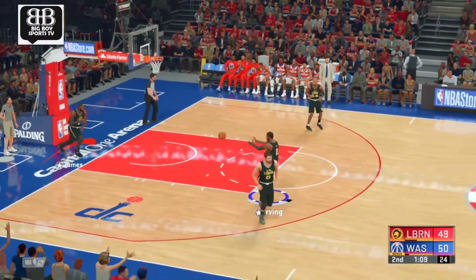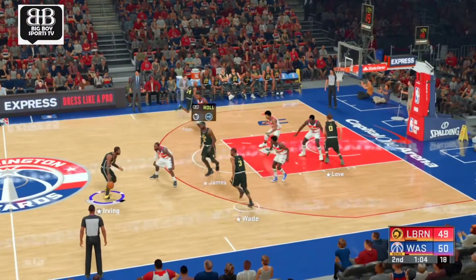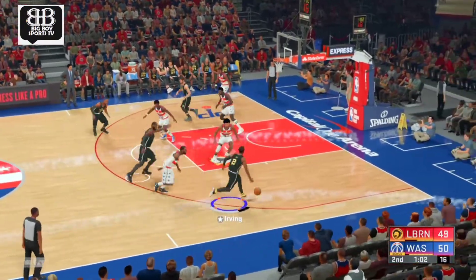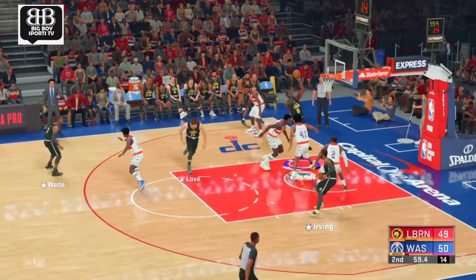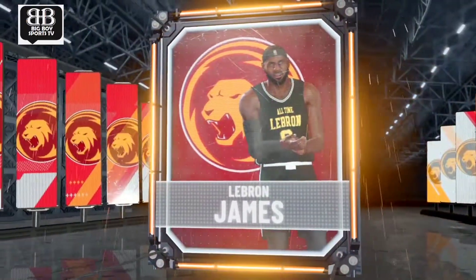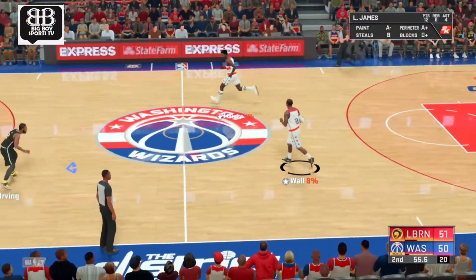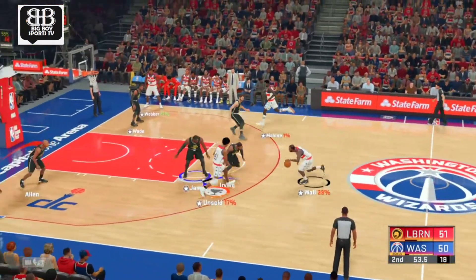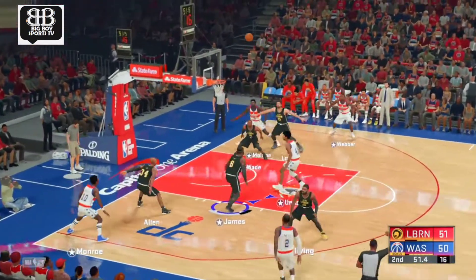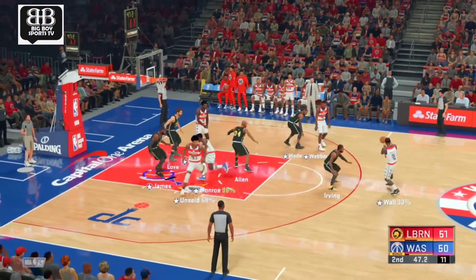They definitely had a hot hand from three-point range. Irving against Wall. Irving passes to LeBron — good, and the assist goes to Irving. Irving's got his fourth assist in this one. Another one of those special nights for LeBron — if he sticks around until he's an older fella, that all-time scoring career mark might be in jeopardy.